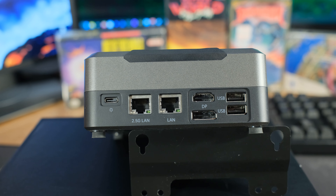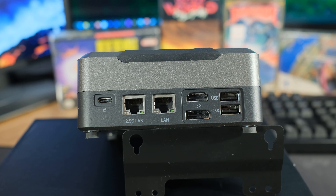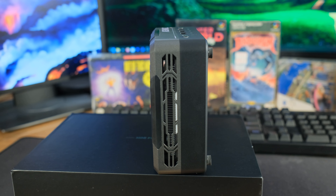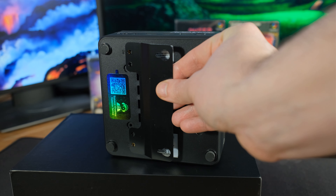Turning around to the back, we have USB-C for power, then right beside that 2.5 gigabit Ethernet, and also 1 gigabit Ethernet. We have HDMI and DisplayPort, then two more USB 3.0 ports. On the sides, we just have some vents. This also comes with a little bracket for the back so you can mount this up.